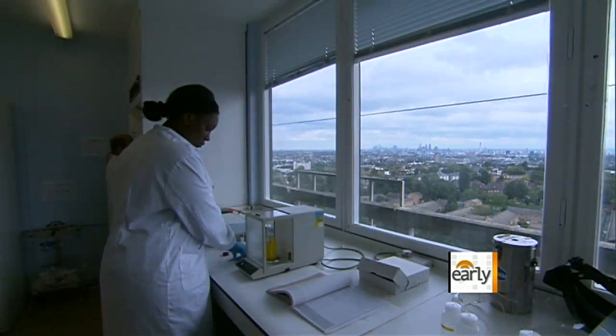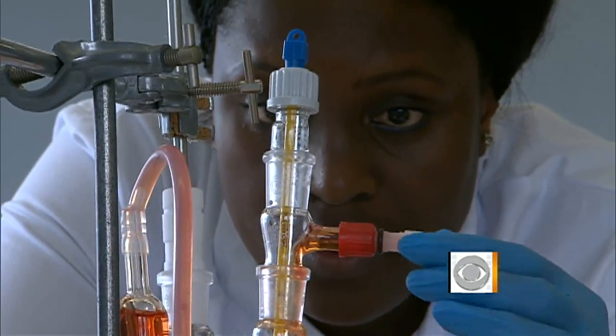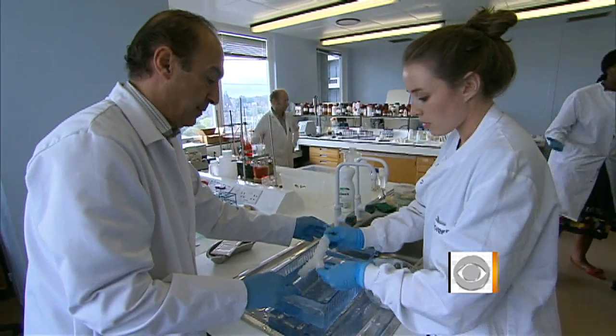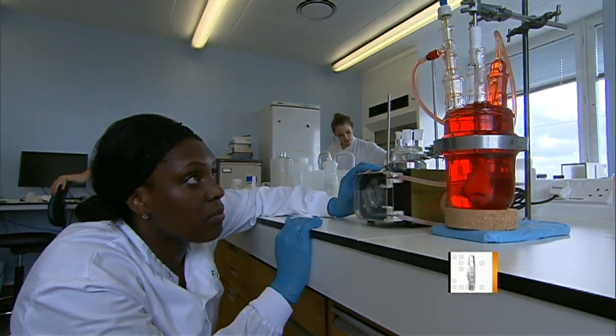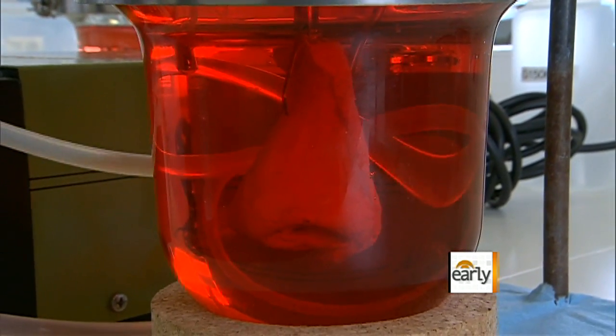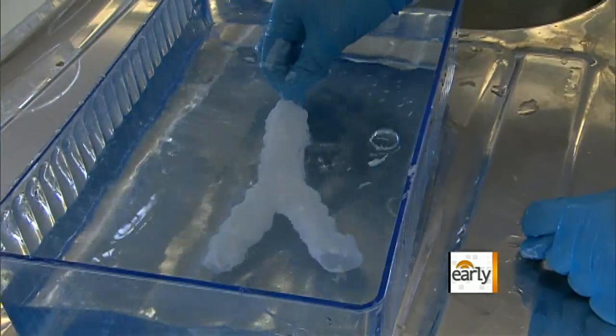A medical professor in England actually found a way to do it. CBS News correspondent Mark Phillips visited him in his laboratory. In a hospital lab overlooking today's London, they're working on tomorrow's medicine. And you could forgive yourself for thinking you'd stumbled onto a film set for a remake of Frankenstein, complete with human body parts and bubbling vats — noses, ears, a windpipe or trachea.